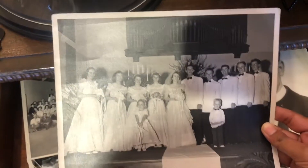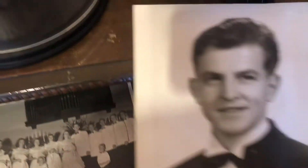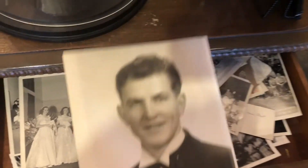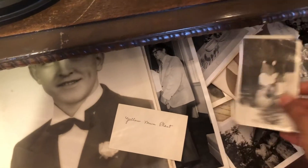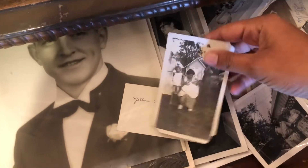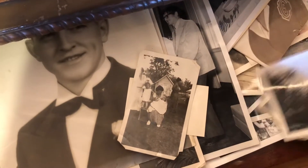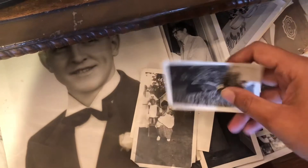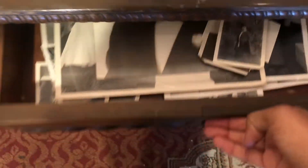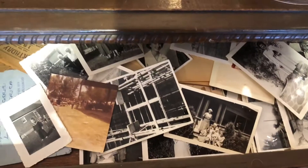Someone's wedding photo! This is so cool! And here's some more — there's more!